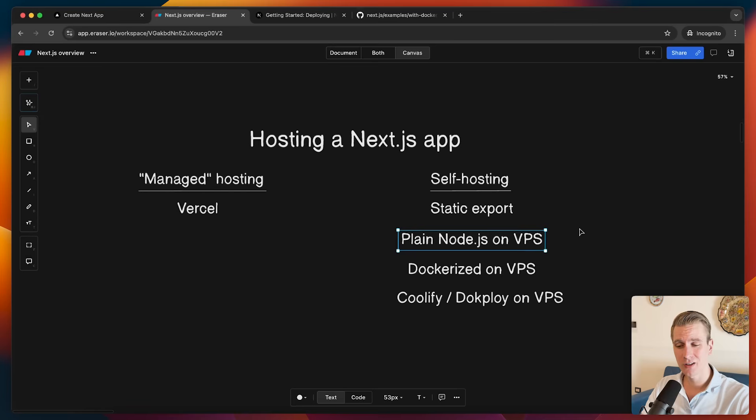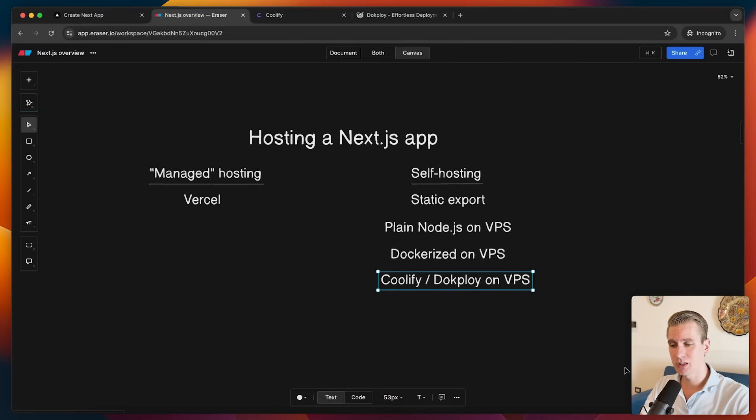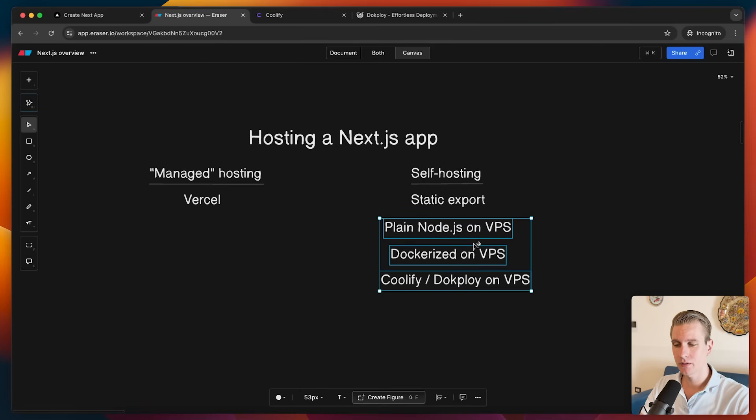Well, in the past year or so, Coolify and Docploy have become possible options that make self-hosting much more realistic for a lot of people — even if you don't know much about servers or VPS. Coolify and Docploy simplify a lot. They are two separate options that basically do some of the things we had to do ourselves, and do that for us under the hood, giving us a nice admin panel where we can configure things. With this, self-hosting on a VPS becomes much more realistic. Out of these three options, Coolify or Docploy is going to be preferable for most people.